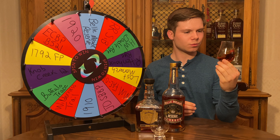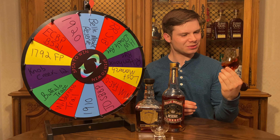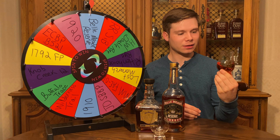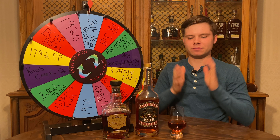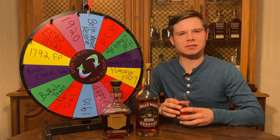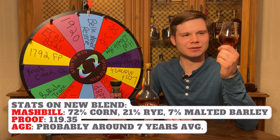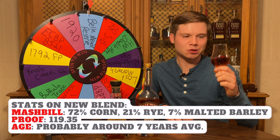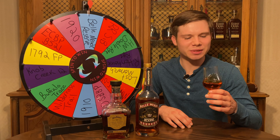I'll just sort of swirl this up, let them mingle, get some oxygen in there. Pretty healthy pour since we've got two things going together. What I'm going to do now is let that sit for about 10 minutes, let it really co-mingle together, and then we'll come back and taste this totally random blend. We are back and have let this mingle for about 10 minutes. I did a little bit of math and we are now looking at something that is 119.35 proof. Didn't do all the math on the mash bills — might do that later, but we'll see.